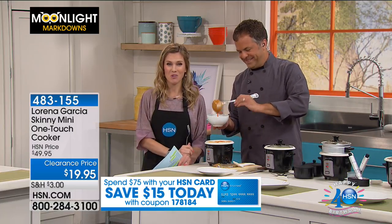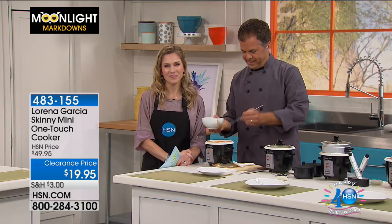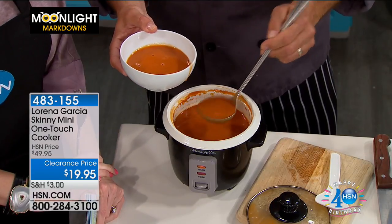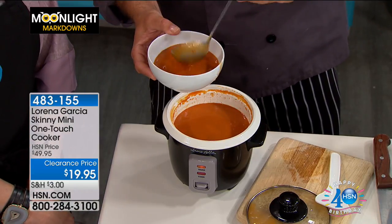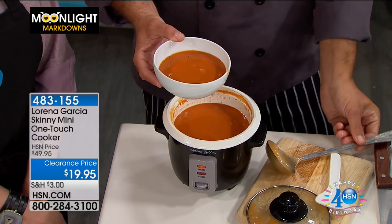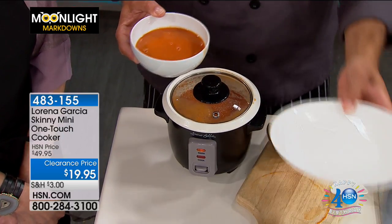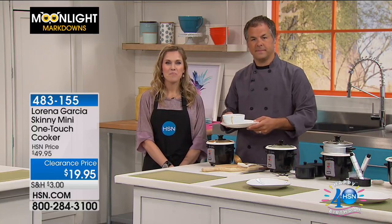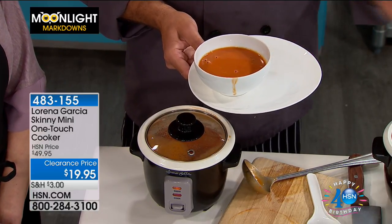Debbie is joining us from Delaware this morning. Good morning, Debbie. You are live on the air with Eric and I. Are you picking up the Skinny Mini this morning? No, I ordered it — I've had mine now for about a year or more, and I love it. It's just my husband and I, and it makes the perfect amount. I consider myself a good cook, but I've never cooked a good pot of rice. This is perfect. I just used it last night making rice — it makes just enough portion for the two of us with enough left over for the next day, and it makes perfect rice.